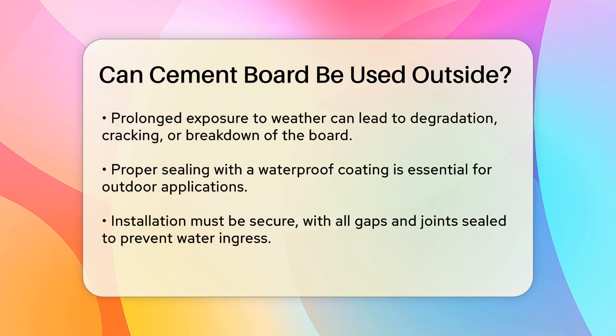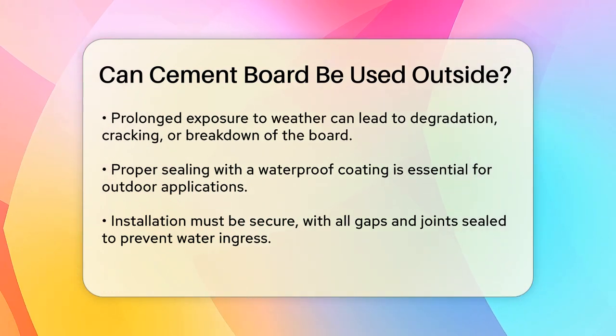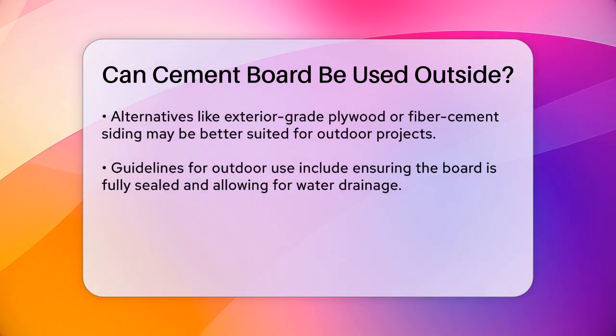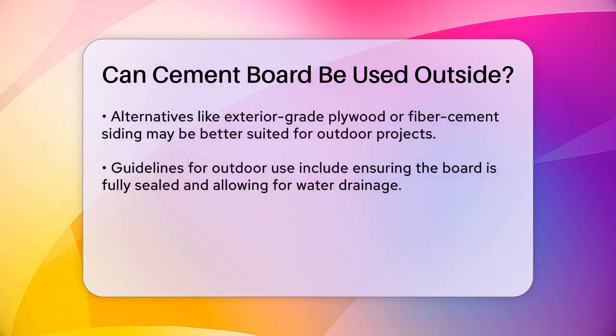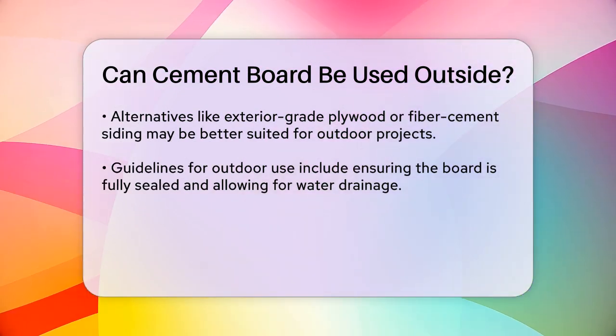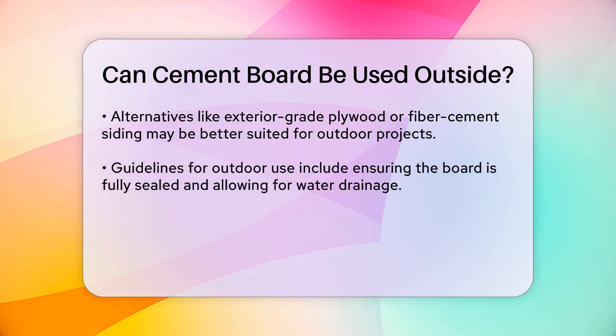Sealing. To use cement board outside, it needs to be sealed with a waterproof coating to protect it from the elements. This can add an extra layer of protection, but is not foolproof. Installation. Proper installation is crucial. The board must be securely fastened to the structure, and any gaps or joints need to be sealed to prevent water ingress.